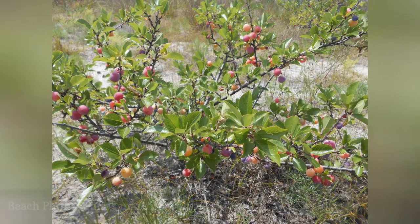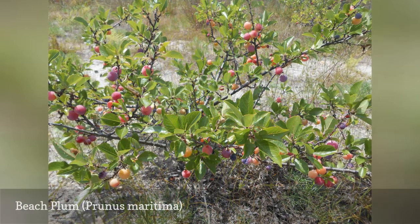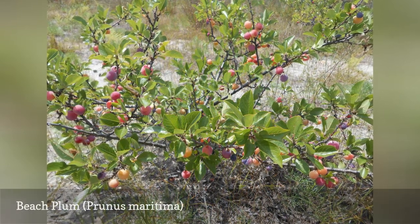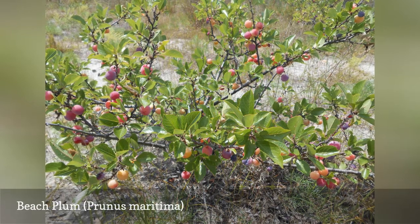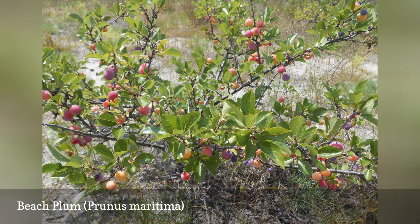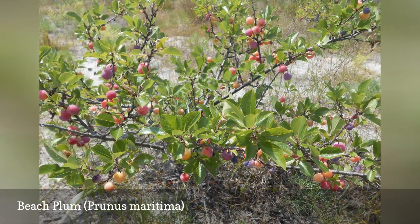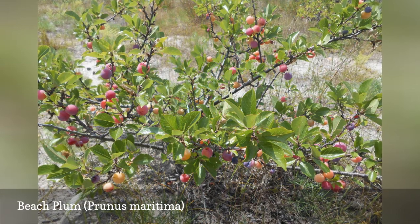The cold hardiest plum is the beach plum. At only 6 feet tall, it won't take up much space. It's not fussy about soil — in fact, it's salt tolerant. This tree's main requirement is excellent drainage, as its native habitat is sand dunes. The small fruits, which ripen in August, are 1 inch round and dull purple.